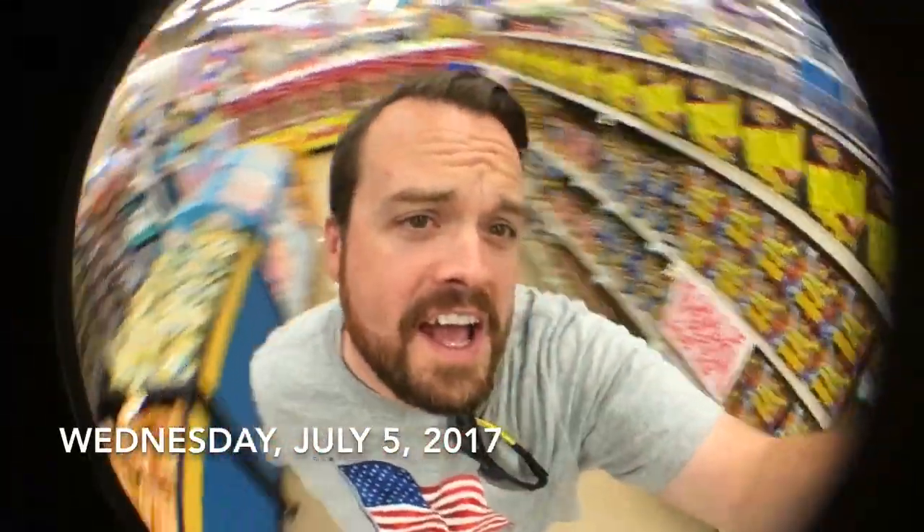Happy fisheye day to you. I've got my fisheye lens here and I'm in Macy's. It's July 5th and I am needing Listerine. I have my apicoectomy today.